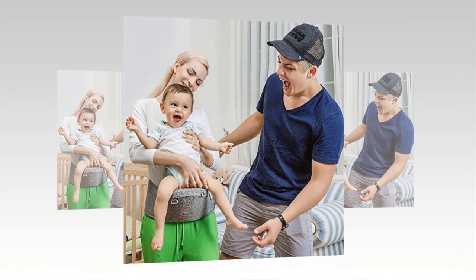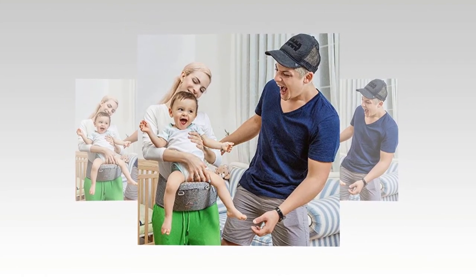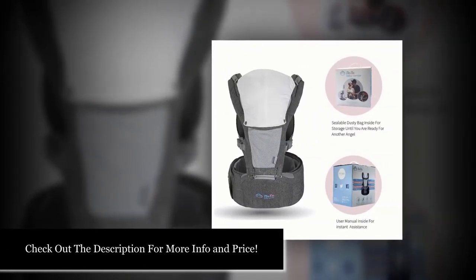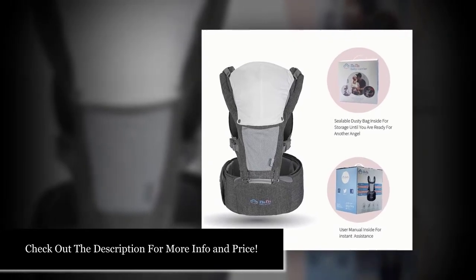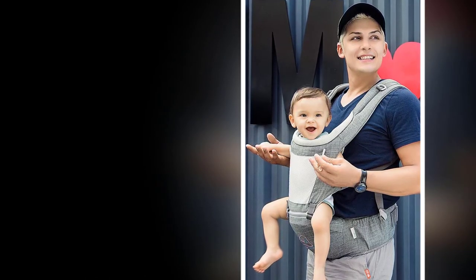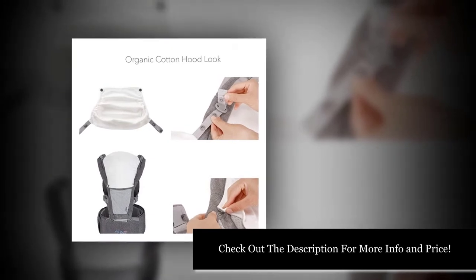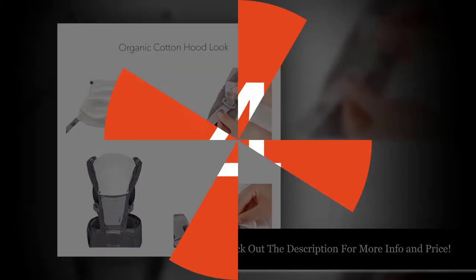This baby backpack carrier for dads features a breathable mesh front cover and seat top for airflow. The sturdy and easy-care fabric is machine washable. The X and H-shaped shoulder strap designs help prevent the straps from slipping off. The distributed pressure points help keep both baby and wearer's spines straight, making it easy and light on the back and shoulders. The waistband is adjustable, so the backpack will fit most moms and dads.